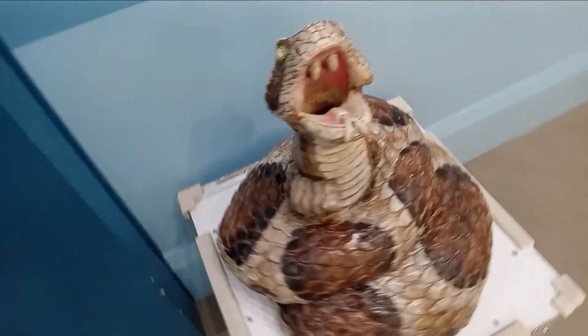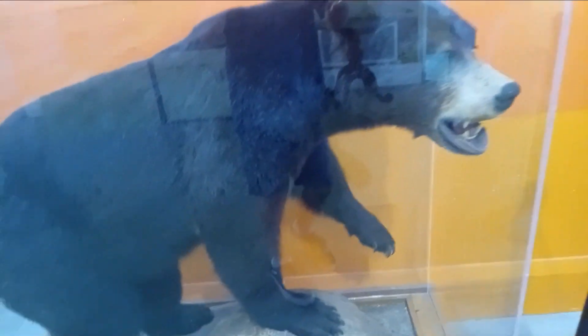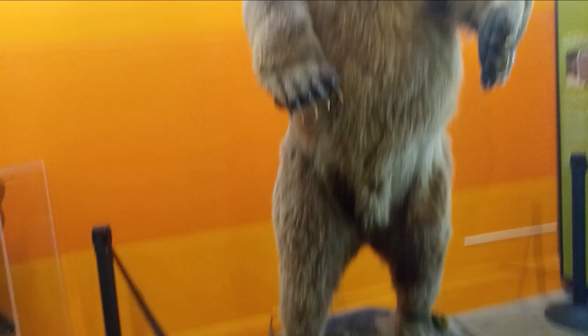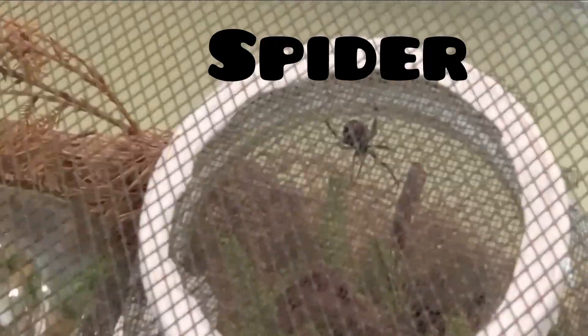Guys, look at this big snake thing — it's fake, but that's cool. There's also a real dead bear in here — it's real but it's dead. Look at this thing, this is a real grizzly bear and you can actually feel it. Right here, guys, this is a black widow spider.